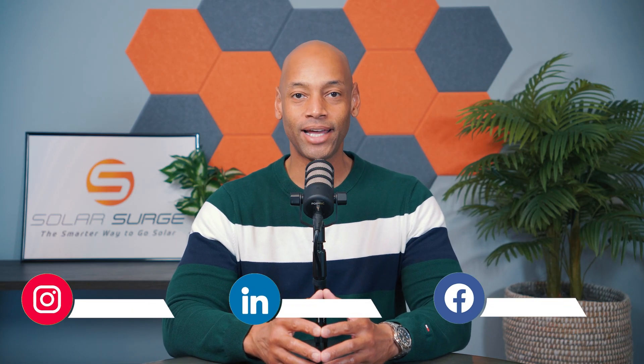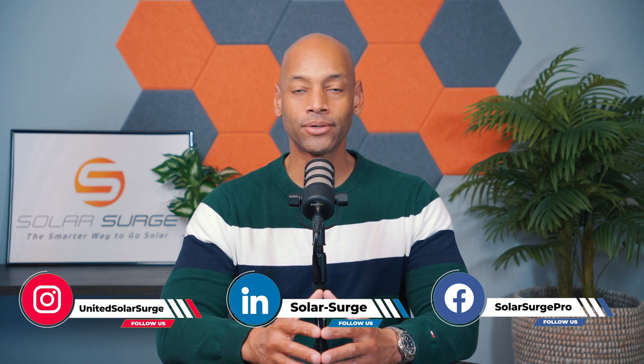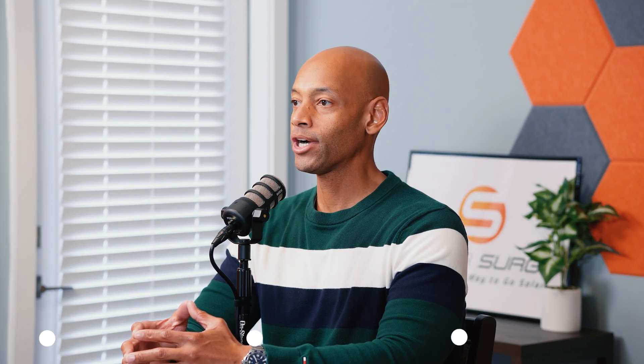In today's video, we're talking about solar energy storage. Let's start out by defining what solar energy storage is. Typically, when we're talking about a solar energy storage system, we're talking about batteries, and batteries have come through many different stages of evolution.